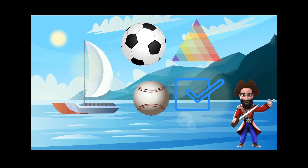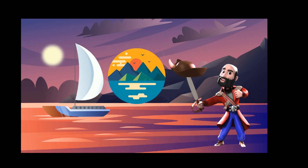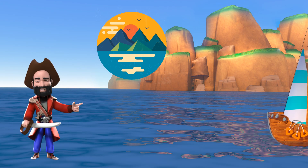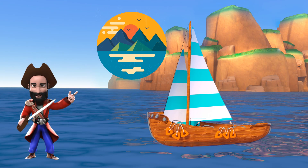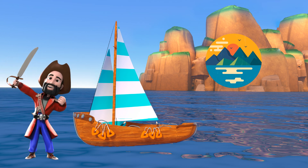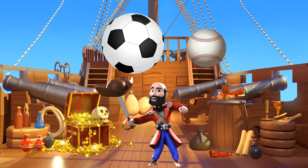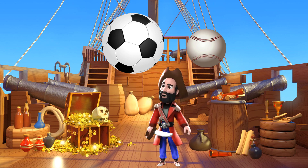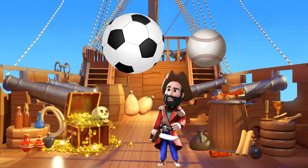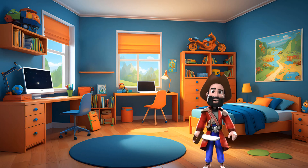Look at all these shapes in the playground. Captain Shape, can you tell us about the circle? Of course, this is a circle. It's round and has no corners. You can find circles in so many places, like a ball or a pizza. Hey Supersize, show us a big circle and a small circle. Can you find circles around you? Great job, everyone.